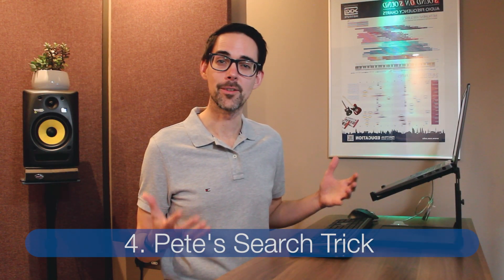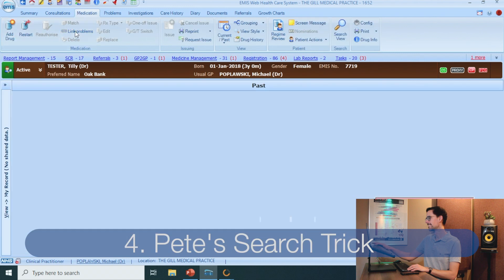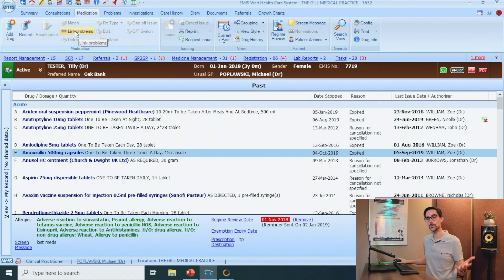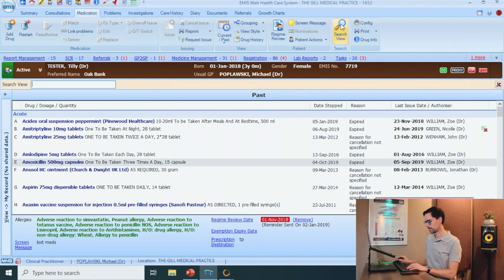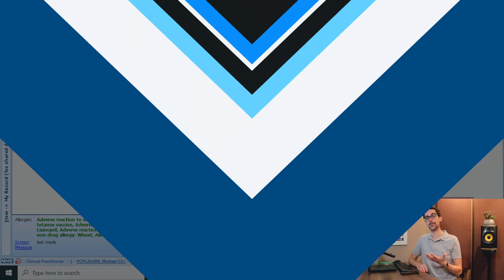I want to share one more tip that our pharmacist Pete showed us. Again, F9. Say you want to find a drug that was issued in the past but you might not even remember the name — you just know it's a cream. A good way to do this is click on the search view and just write 'cream'. And you can see all the creams that this patient has been on come up on screen.